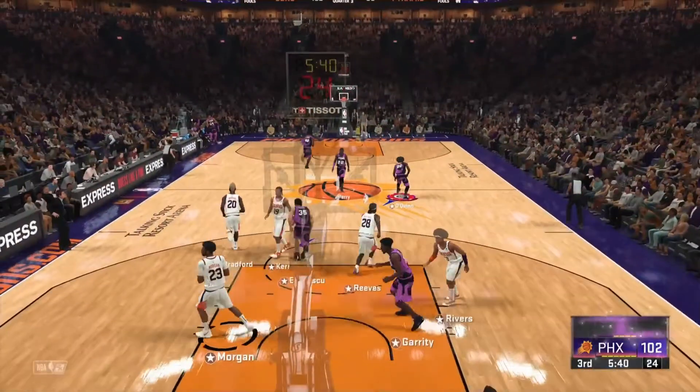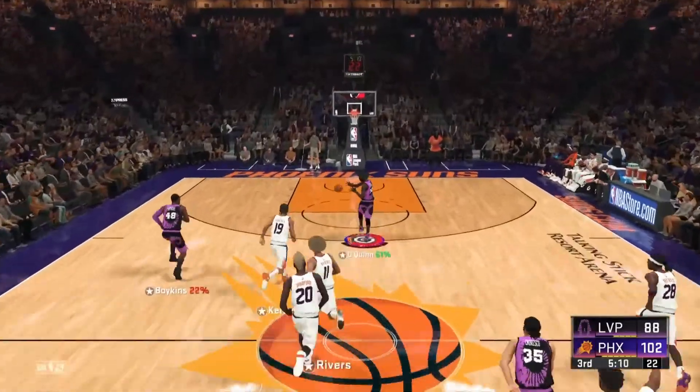Attacking a somewhat helpless team — two on none, no one back to stop this.